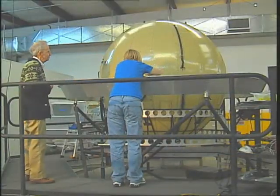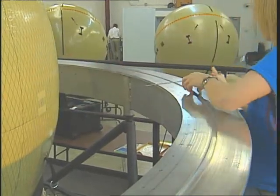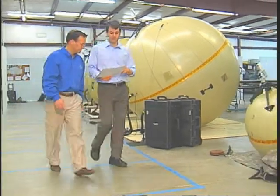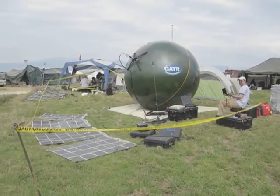After a few refinements, Gator received the world's first FCC license for an inflatable ground antenna transmitter and receiver. Since then, the firm has continued to work with NASA Glenn to characterize and refine more systems — some small enough to fit in a backpack, others large enough to support an entire operations command center.